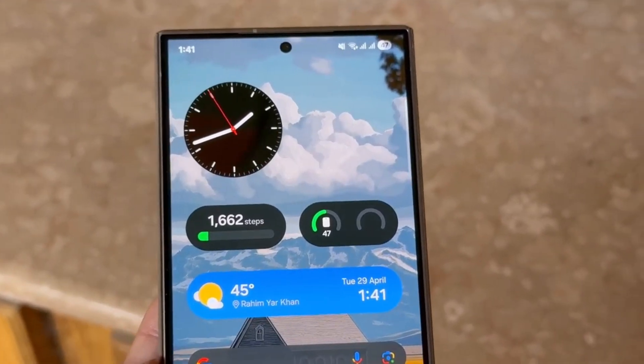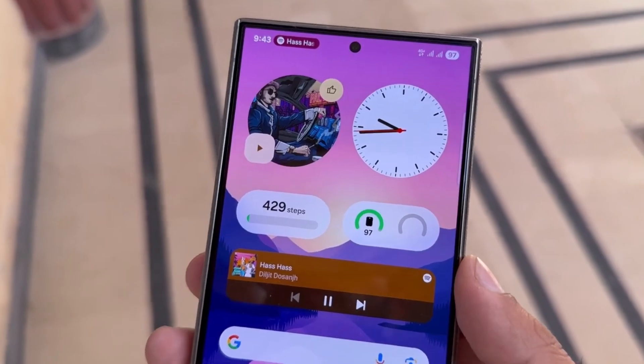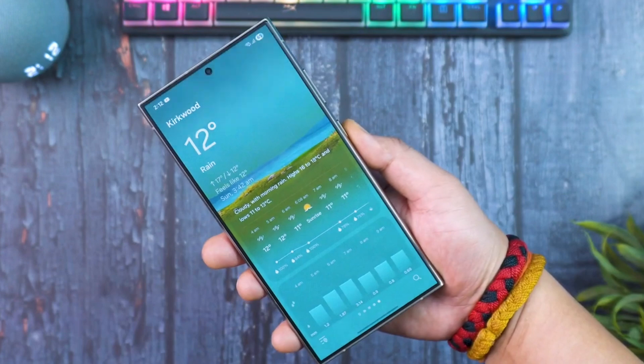The One UI 7 update brings several Galaxy AI features designed to make your device smarter and more intuitive. To get these features, update your Galaxy device's software — simply go to Settings, then select Software Update.